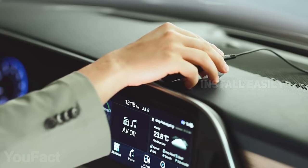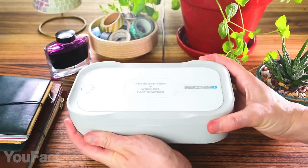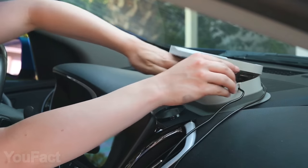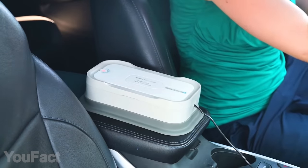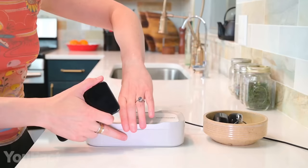Best of all, this thing doesn't require long installation — it simply plugs in via regular USB. This UV light sanitizer comes in handy both at home and while driving. With its compact and clean design, it can be mounted either on top of the dashboard or on the armrest. The silicone non-slip pad makes sure the gadget stays firmly in place.